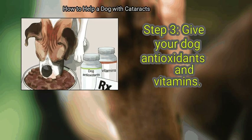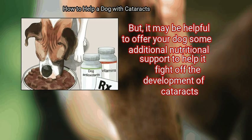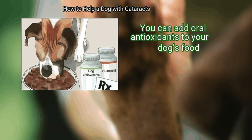Give your dog antioxidants and vitamins. Talk with your vet before giving your dog anything, but it may be helpful to offer your dog some additional nutritional support to help fight off the development of cataracts. You can add oral antioxidants to your dog's food.